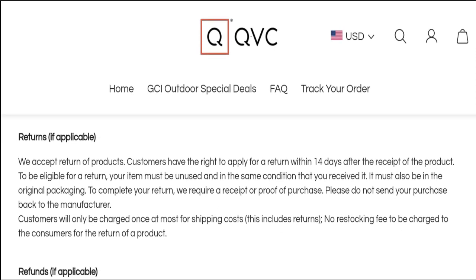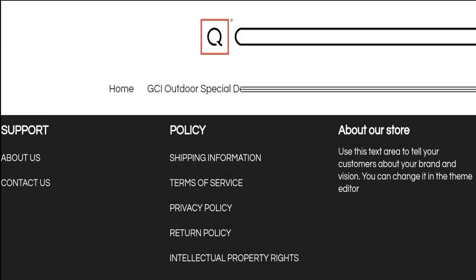The return policy states they accept returns of products, and customers have the right to apply for a return within 14 days after receipt of the product.